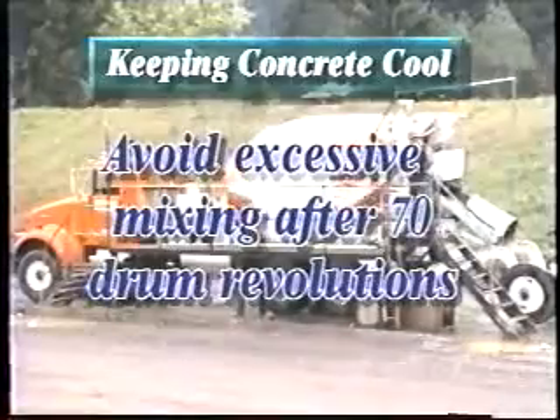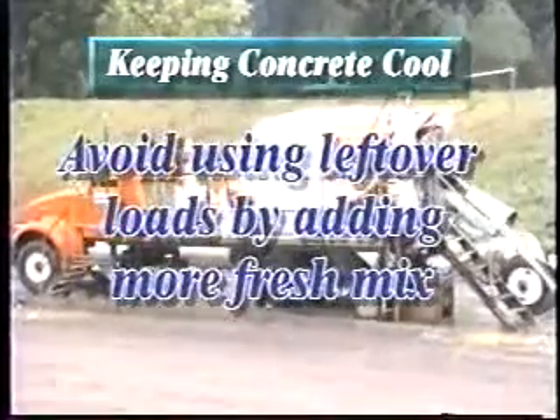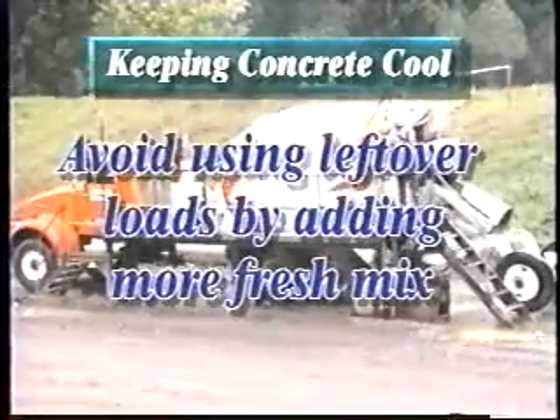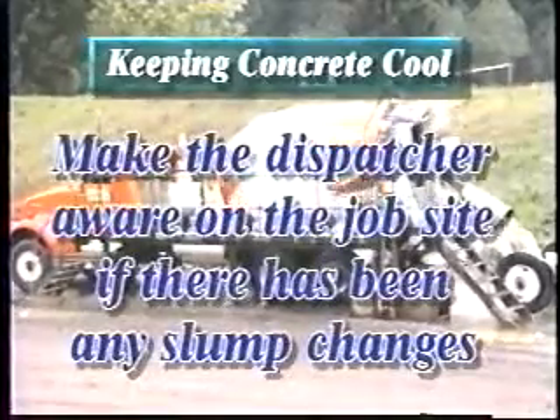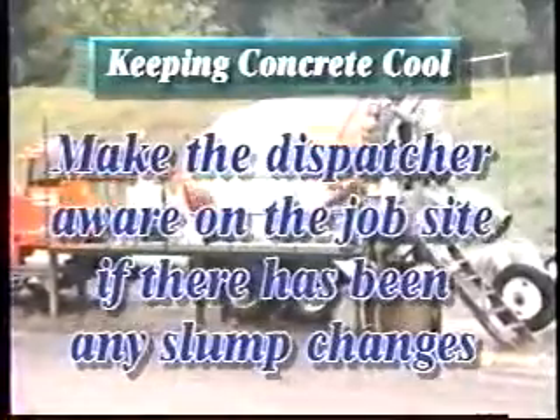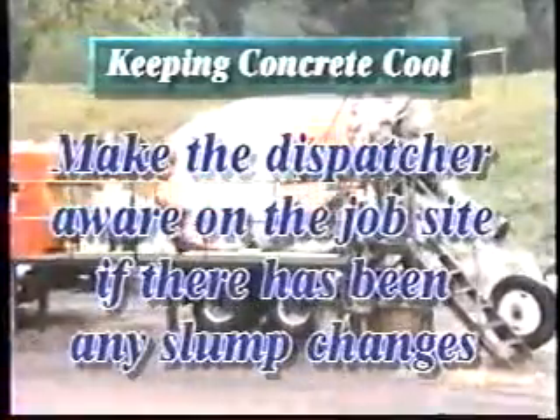Avoid excessive mixing after 70 drum revolutions. Avoid using leftover loads by adding more fresh mix to the load to create a full load. Make the dispatcher aware on the job site if there has been any major slump change so that mix adjustments can be made.